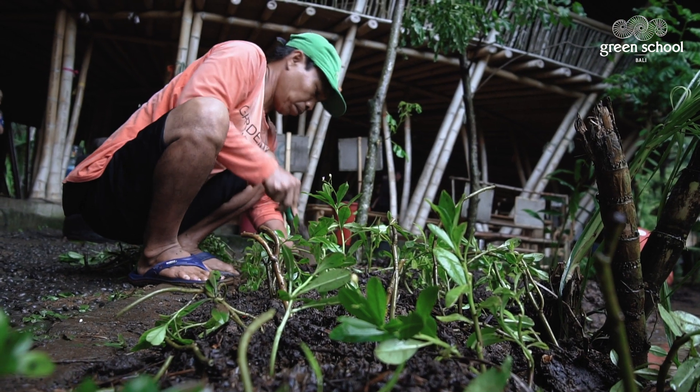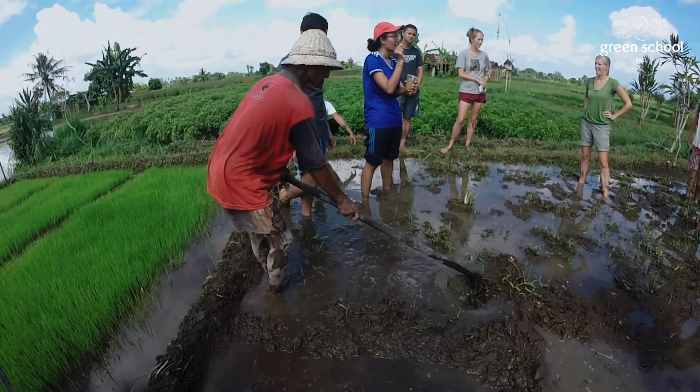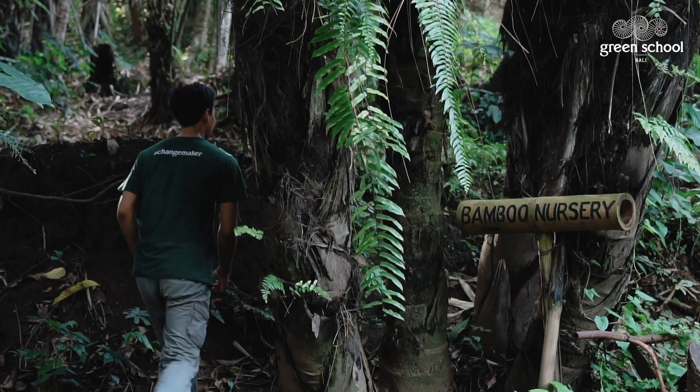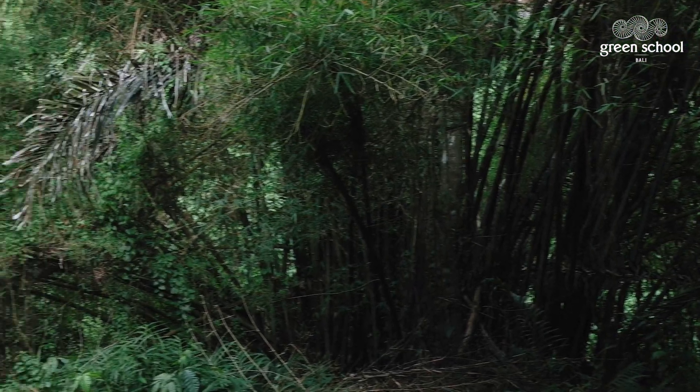The next one is garden packs. It aims toward how we can locally source our vegetables or crops for the local farmers and locally around us. And lastly is bamboo seedlings, which is aimed toward how we can reduce our carbon footprint from planting bamboo seedlings at the bamboo nursery.